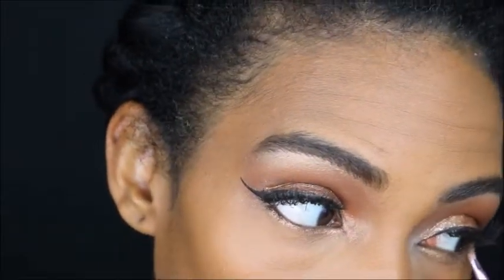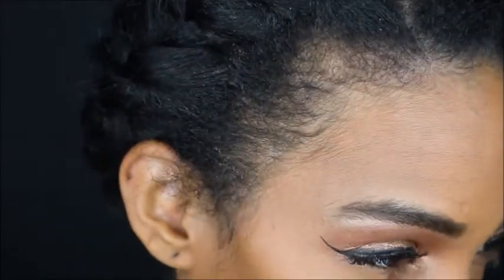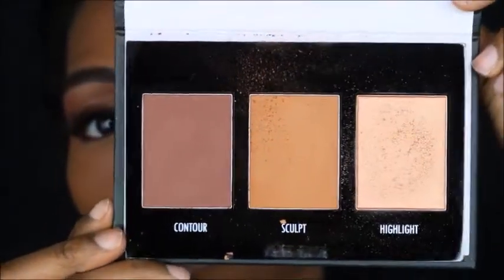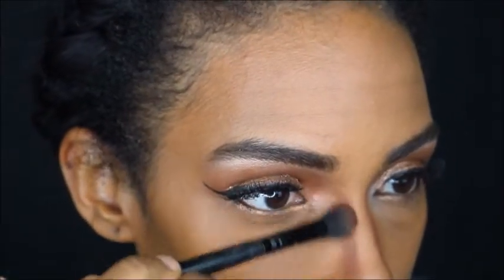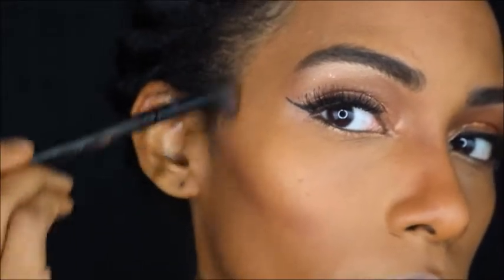Now this contour kit is so bomb and so dope. It's very pigmented — as you can tell, I went a little crazy with contour on my nose so I had to blend that out. But it's really, really good quality, so definitely check this out. I'm going to be contouring my nose, my cheeks, and highlighting pretty much.